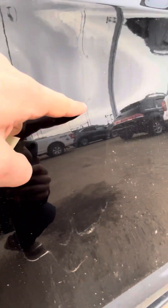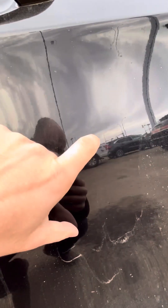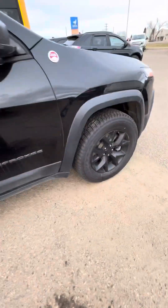Third tire there as well. There are a couple of little scrapes right here — might be a little hard to see. About that long if I put my finger there, but when I rub my finger on it, it's not deep, so it might be something we can actually get buffed out, which would be great.